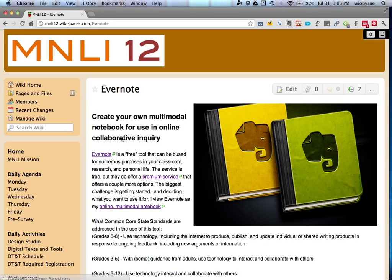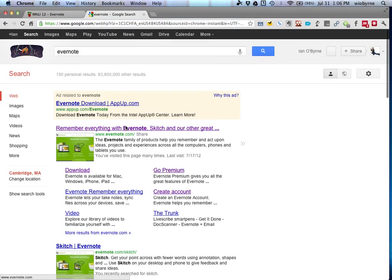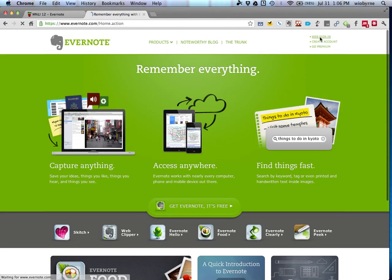Hopefully everybody created an Evernote account and downloaded it on your different devices. You can use it on the Mac, on the PC, on your Android device, on your iOS devices — your iPad and iPhone. You can also use Evernote on their website at Evernote.com, sign in, and access everything you have there. That's one of the best features of Evernote — it's everywhere at the same time.